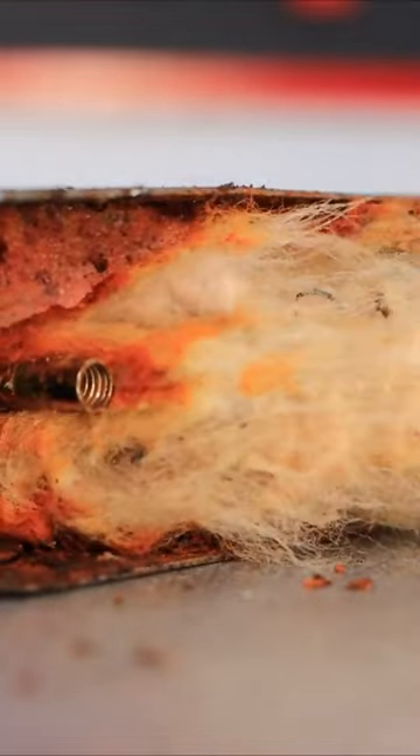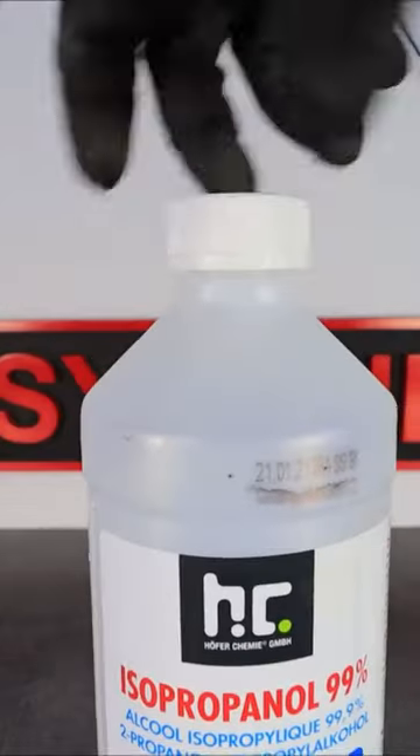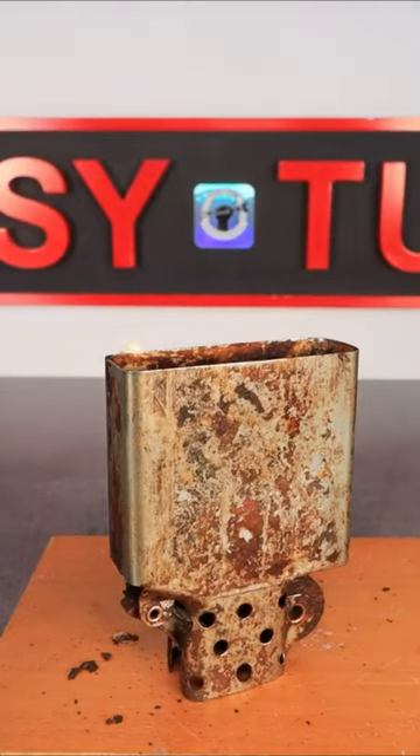Witness the meticulous polishing, the careful reassembling, and the gentle touch that brings this vintage masterpiece back to life. It's a celebration of craftsmanship, passion, and the power of restoration.